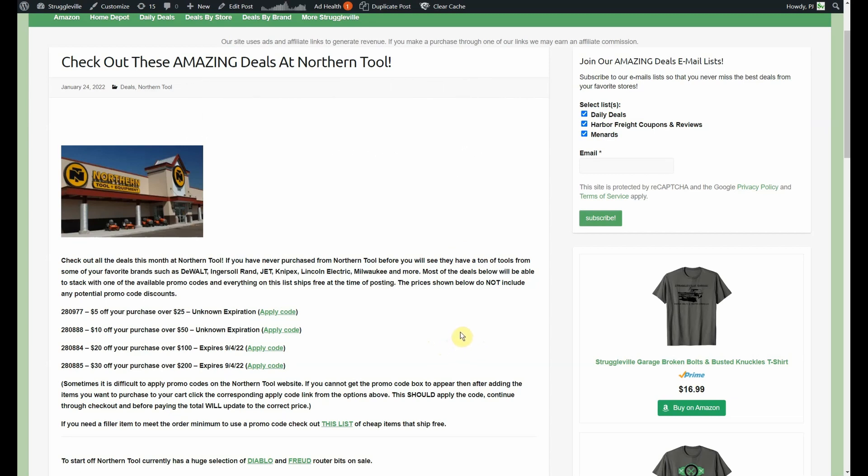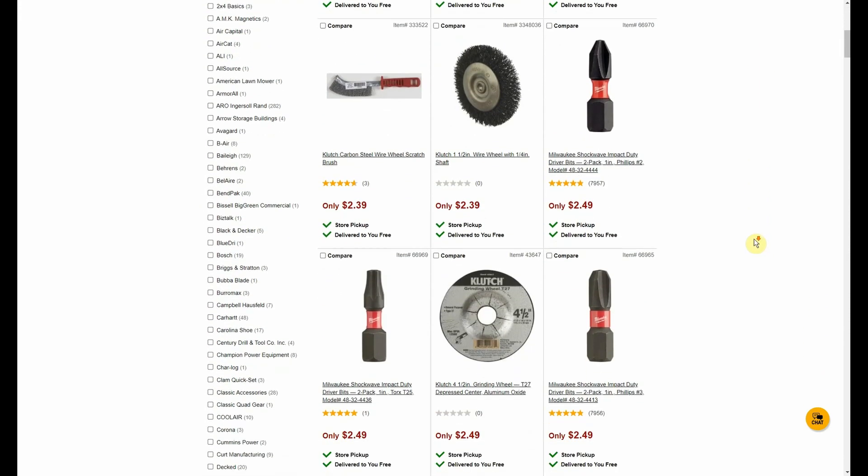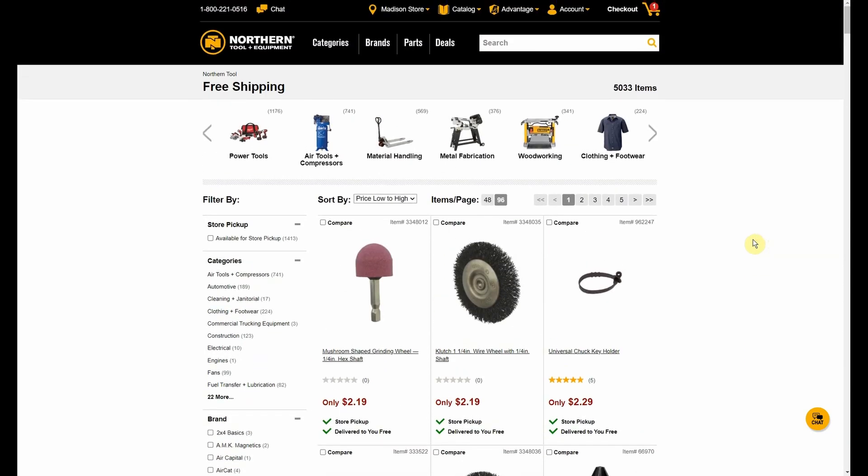All of these discounts will stack on top of whatever price you're seeing. That same page on my website also has a link for the cheapest items available that also have free shipping. The reason is, if it's twenty dollars off a hundred dollar purchase and you're looking at an item that's ninety-eight dollars, you need a two dollar filler item to save yourself twenty dollars. All of the items in that list have free shipping and range from the cheapest up to more expensive, so you can fill that gap, get your filler item, and use whatever promo code you want.